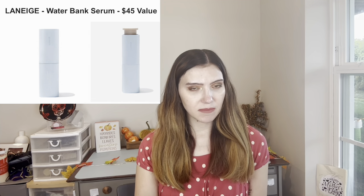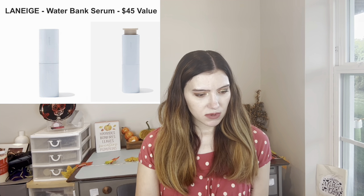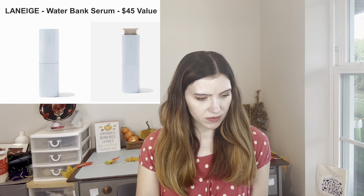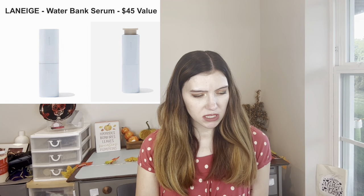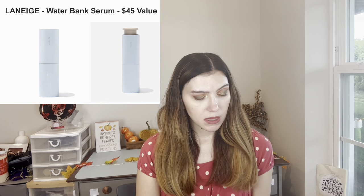I personally just do hyaluronic acid, so I don't really love looking at the ingredients. There's glycerin, there's actually some alcohol in there, preservatives, and fragrance — which I don't like in my skincare. There is hyaluronic acid, but it's kind of further down. FabFitFun also notes it's women-owned and the founder is a person of color.